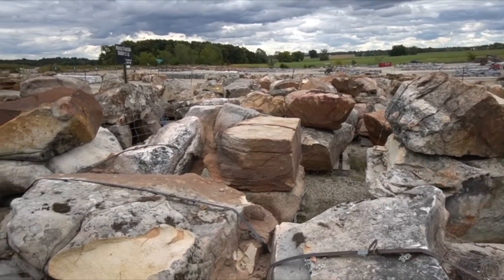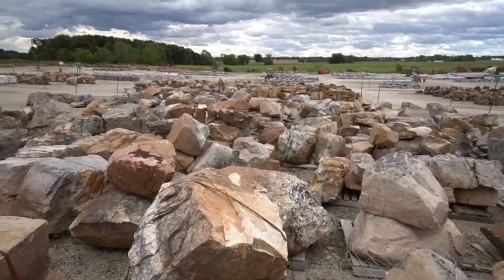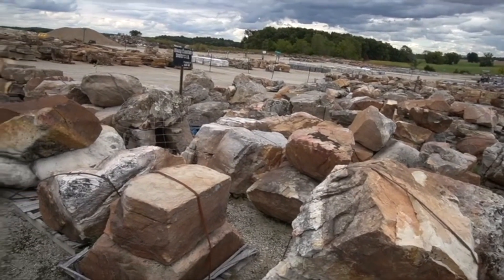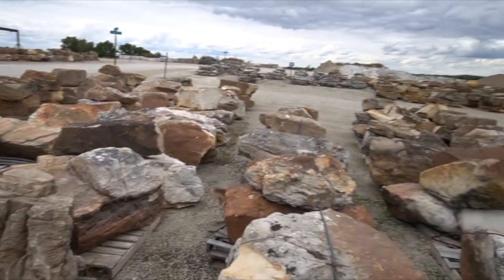All right, check it out. We are at ground zero here at Semcoe Stone, Perryville, Missouri. Everywhere you look, as far as you can see, in all directions, we have an incredible selection of stone out here. I'm going to have a blast picking out the rock for this upcoming project. My mind is racing with all the different possibilities of what we have to work with with these raw materials.